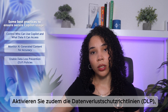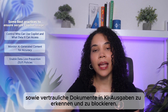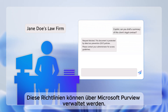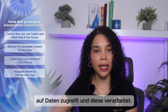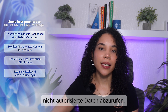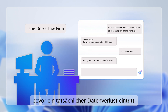Then there is enabling data loss prevention (DLP) policies. Microsoft 365's DLP capabilities prevent sensitive information from being accidentally shared via Copilot-generated responses. Businesses can configure rules that detect financial records, personal data, or confidential documents in AI-generated content. For example, a law firm can block Copilot from processing client legal documents by setting up DLP policies in Microsoft Purview. You can also regularly review AI and security logs — use Microsoft Defender for Cloud Apps to monitor how Copilot is accessing and processing data, and set up alerts for unusual AI activity like attempts to retrieve unauthorized data. If an employee suddenly starts using Copilot to generate reports on confidential HR data, security teams can investigate and take action before a data breach actually occurs.